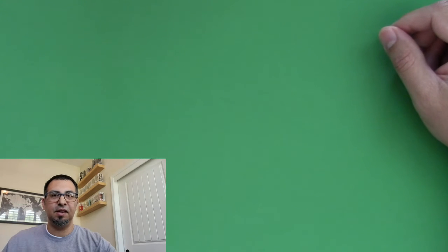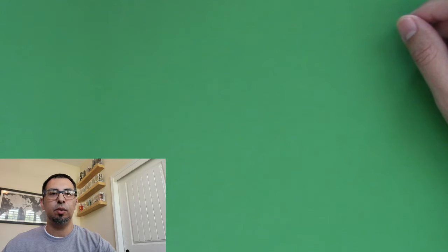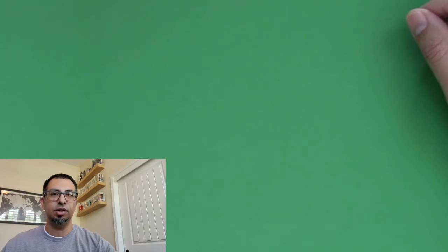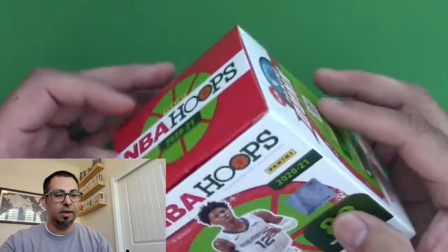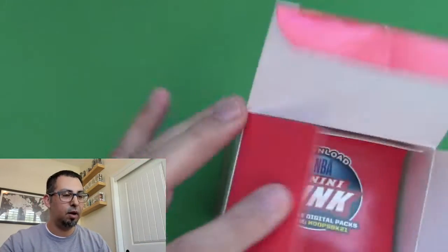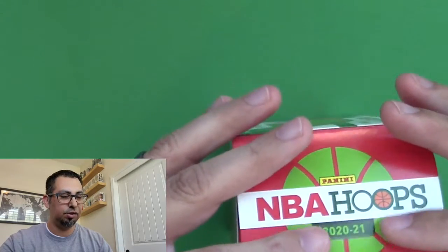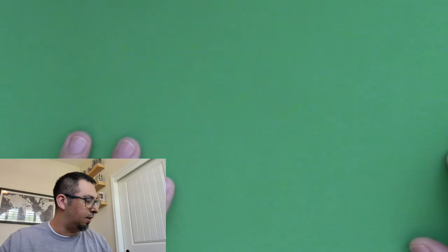What is up, thanks for coming back. Today I'm going to show you some pulls I had from a recent 2020-2021 NBA Hoops purchase that I made. I bought about five boxes — these are the boxes here. I already opened them and pulled the cards, but this purchase was made before I started this channel, so today I'm just going to go through some of the cards I got and show you what I pulled.